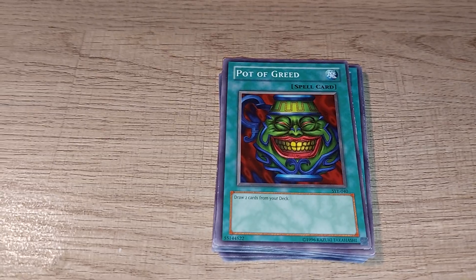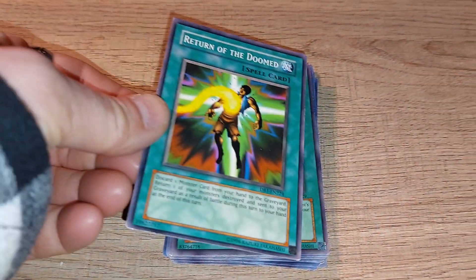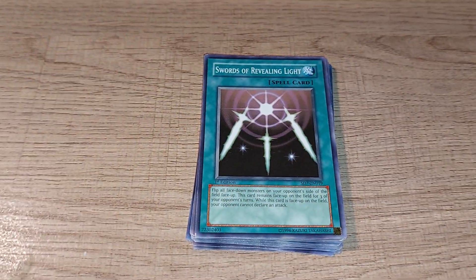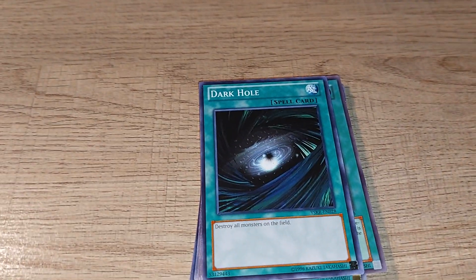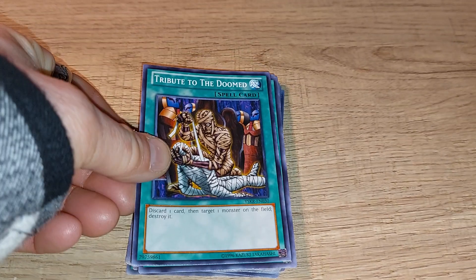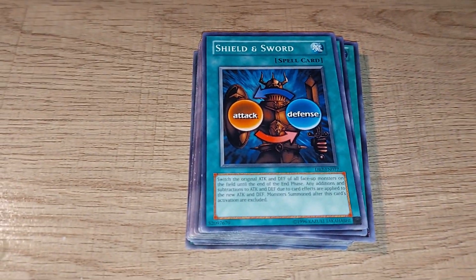Pot of Greed was banned quite a few years ago from official tournaments. Polymerization is a classic, as is Monster Reborn, which was banned a couple of times. Return of the Doomed is another useful card. Swords of Revealing Light is probably one of the best-remembered spell cards. Dark Hole is useful in certain circumstances, as is Soul Exchange. Tribute to the Doomed is another useful one. Sword and Shield is a card I always found a bit weird — the creature designed on it kind of reminds me of WarGreymon from Digimon, weirdly enough.